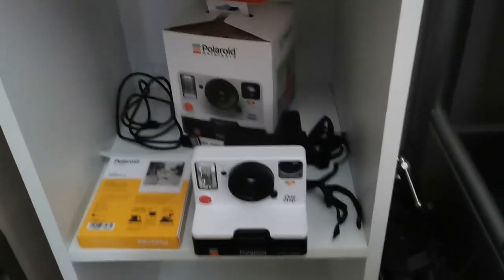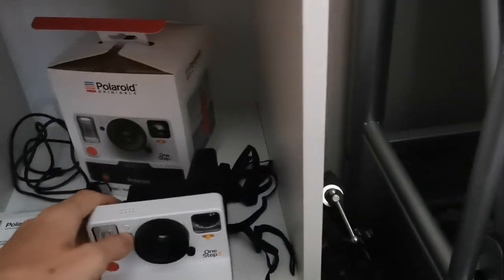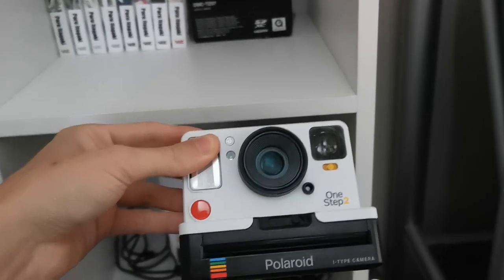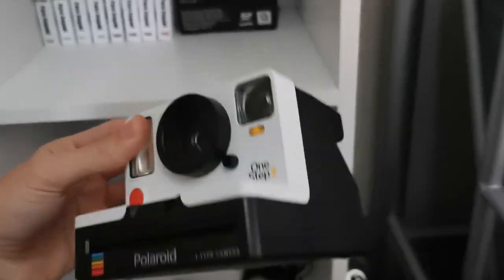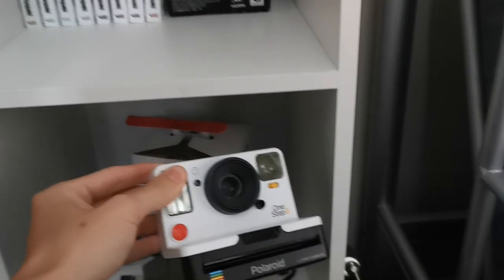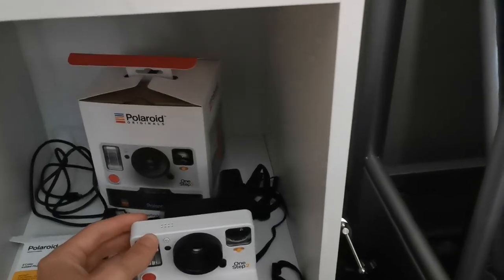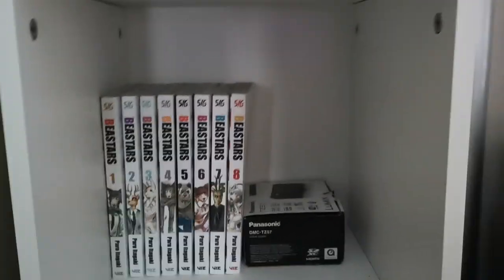This is actually a Polaroid camera — I bought it two weeks ago and I haven't used it yet. I still need to find a nice location to take pictures, because I really want to take some beautiful shots with it. For now it's sitting here, and maybe in a couple of days I'll go somewhere and take some pictures with it.